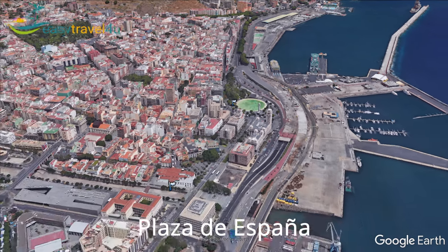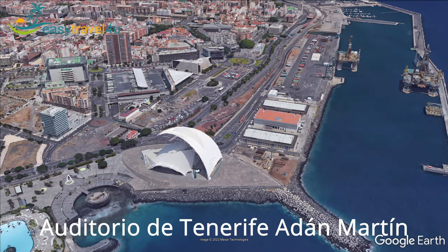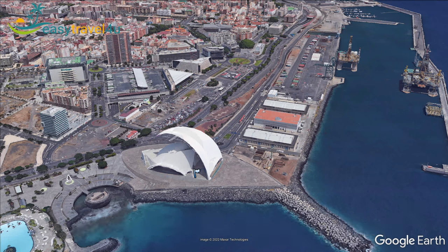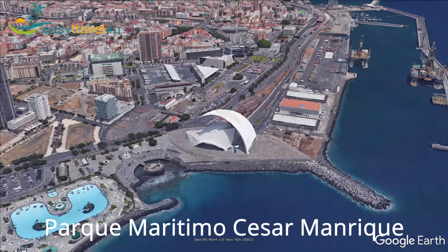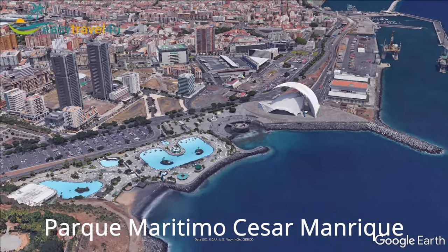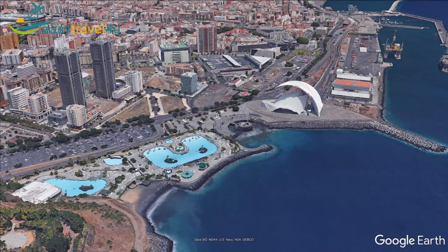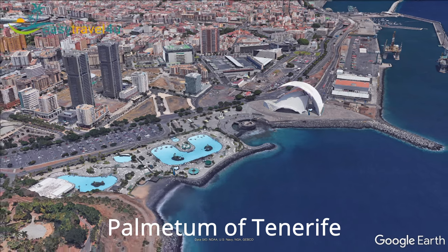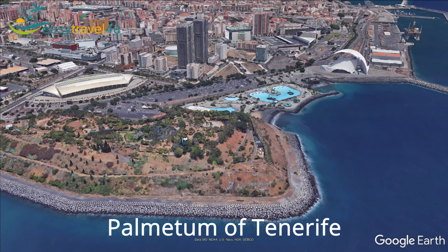The square has the Monumento a Los Caídos and a large attractive artificial lake. You can find the most iconic building of Tenerife, the Auditorio de Tenerife Adán Martín, near the port of Santa Cruz de Tenerife. There is also a water park near the port called Parque Maritimo de Tenerife, designed with three seawater pools, restaurants and sunbathing areas. Santa Cruz is also home to a magnificent botanical garden, the Palmetum of Tenerife, containing one of the biggest collections of palm trees in the world.